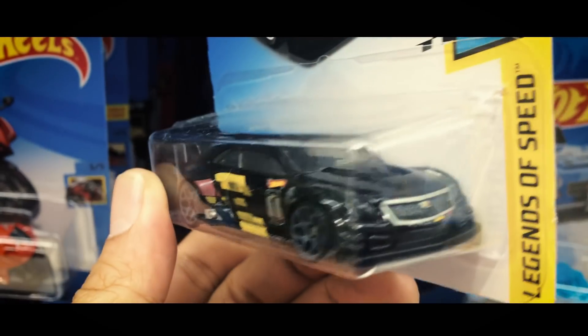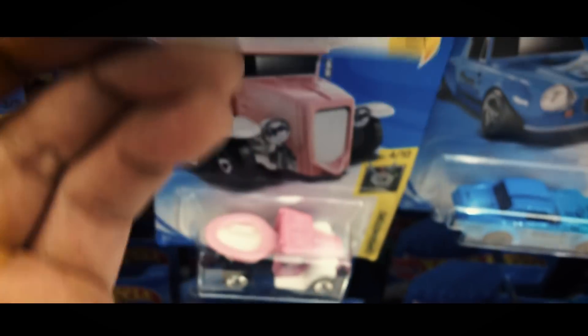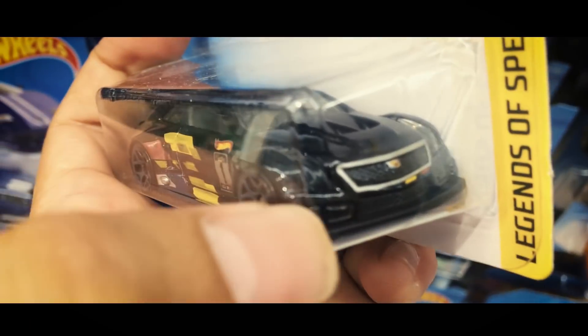Ini ada Cadillac — ini lampunya Mika, guys. Berbeda dengan Hot Wheels yang lain, lampunya dibuat Mika.